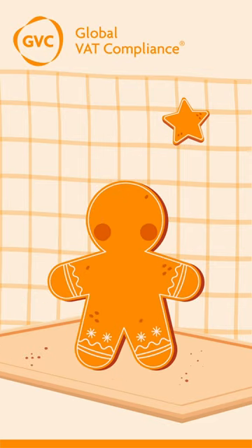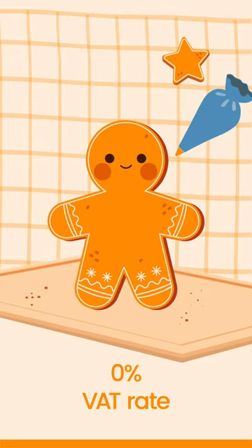In the UK, the VAT classification of the gingerbread man varies based on its decorations. If you add a dash of chocolate on the eyes, it is fine — no VAT will be charged. But here's the catch.